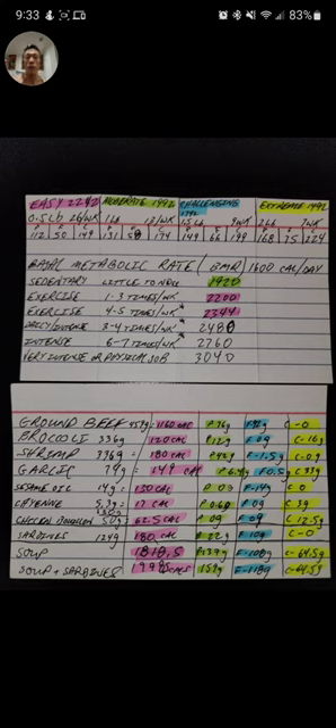I'm gonna cut the bouillon down to 30 grams because when I put 50 in there it was kind of salty, and I personally don't like things too salty. Then I added a can of sardines because it's like 22 grams of protein, and yesterday my carb level and protein levels were low.